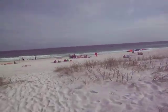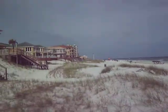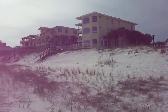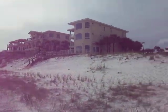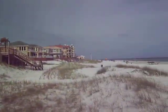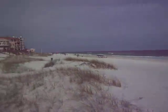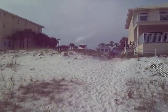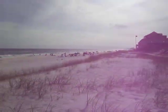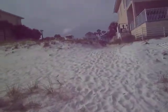Nice beachfront area here — one of the sections with the highest-end homes in Destin. It has a lot more natural dune and development space than most lots, and the lot itself runs all the way out to the beach. We'll walk back up.